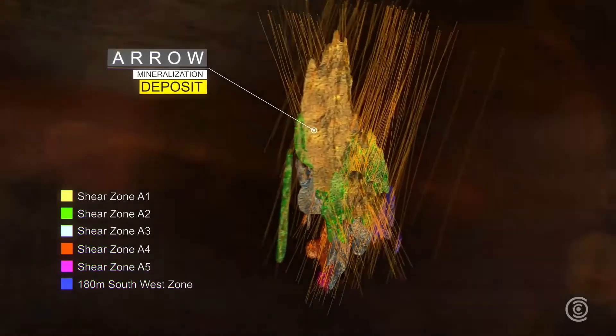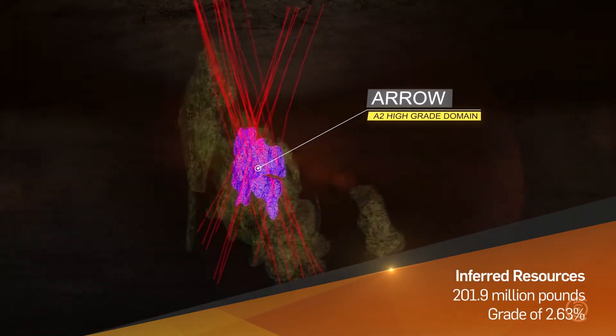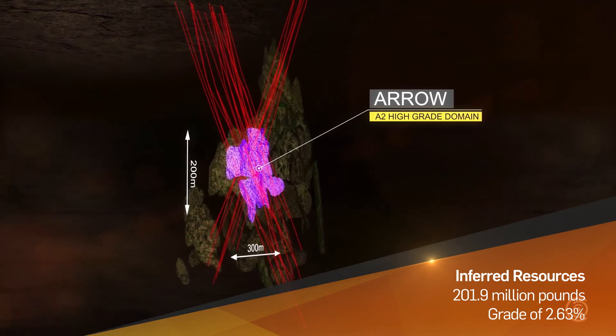The Maiden Arrow mineral resource estimate was based upon 82 drill holes, and that resulted in an inferred resource of 201.9 million pounds at a grade of 2.63%. That was the largest maiden resource ever released in the Athabasca Basin.